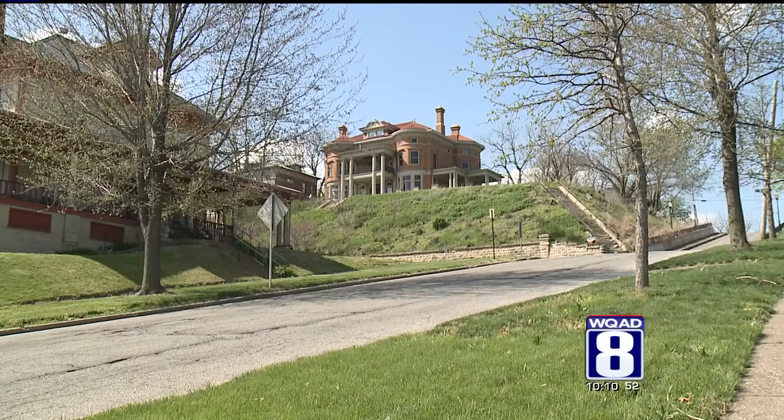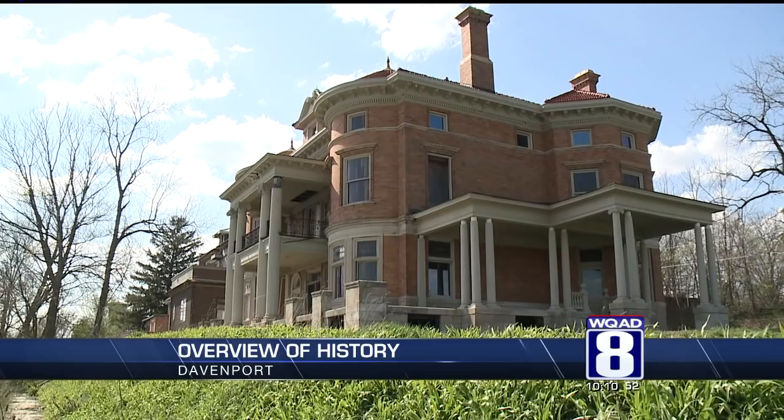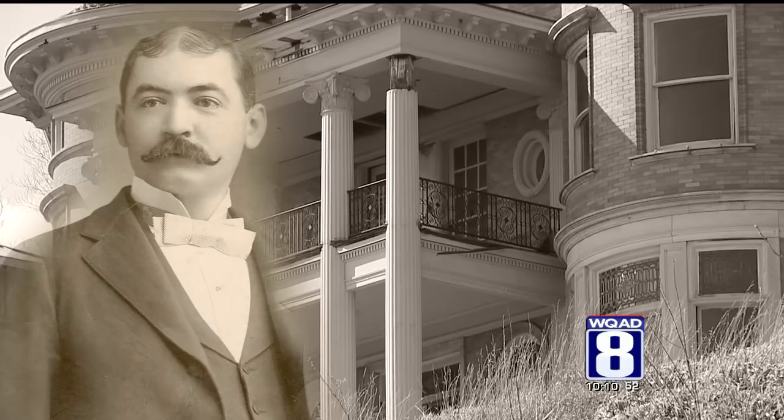It is one of the Quad Cities' most historic homes, and it's getting attention. Right up for an HGTV DIY Dream Home, the Overview sits high above the Gold Coast area. You're taken inside and back in time — a historic home on a hill with an unparalleled view, a one-of-a-kind three-story mansion called Overview.